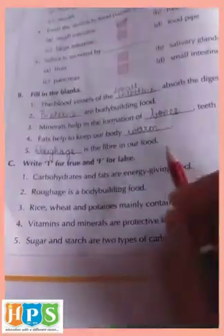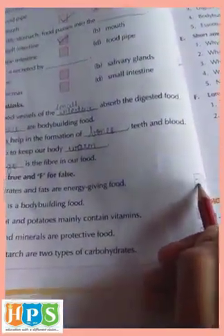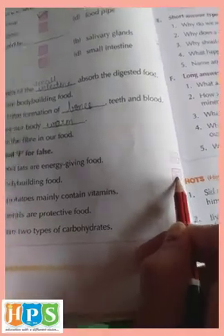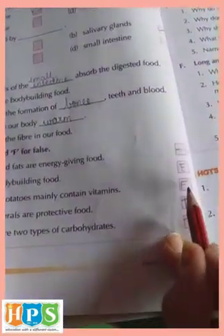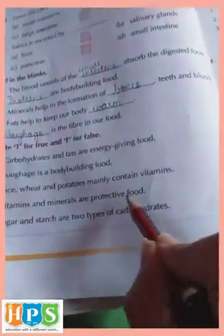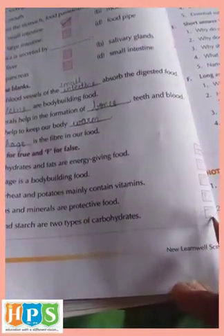C question, write true or false. Carbohydrates and fats are energy giving food — true. Roughage is a body building food — false. Rice, wheat and potatoes mainly contain vitamins — no, they contain starch, so the answer is false. Vitamins and minerals are protective food — true. Sugar and starch are two types of carbohydrates — true.